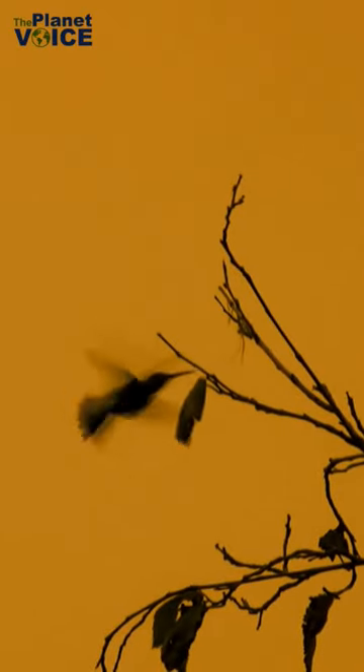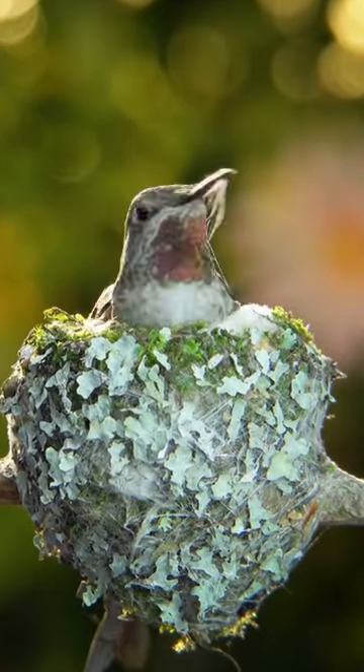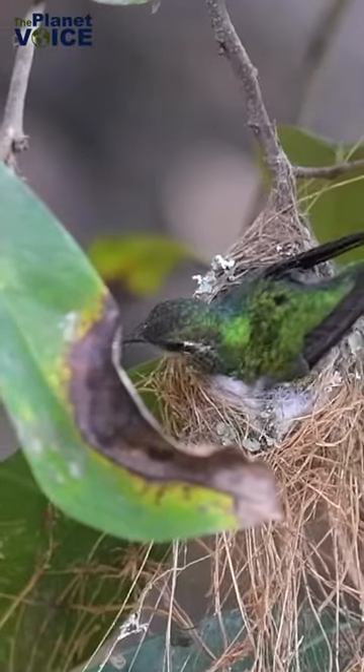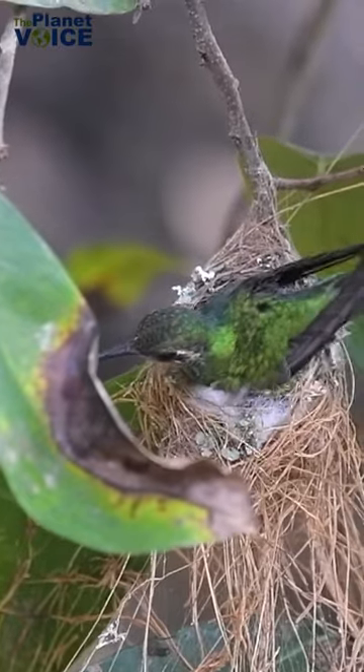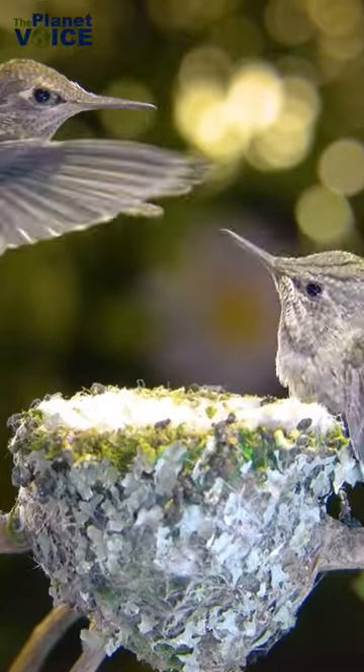In addition to their role as pollinators, bee hummingbirds are also known for their impressive nests. They construct tiny, cup-like nests made of cobwebs, lichens, and other materials. These nests are so small that they can fit in the palm of your hand.